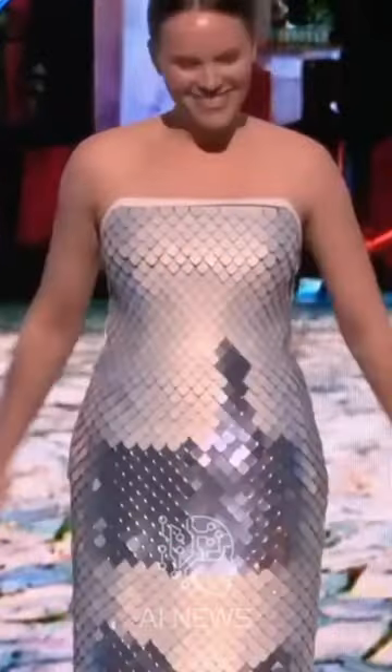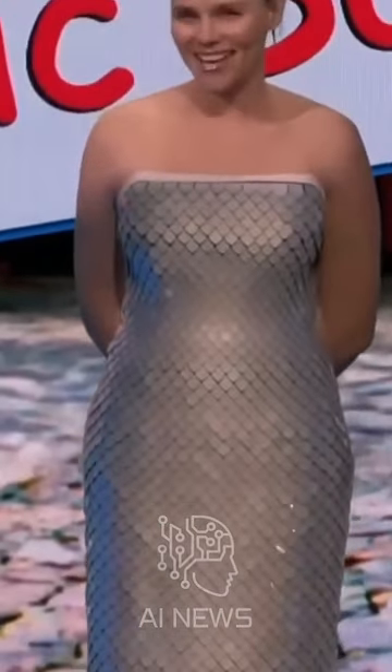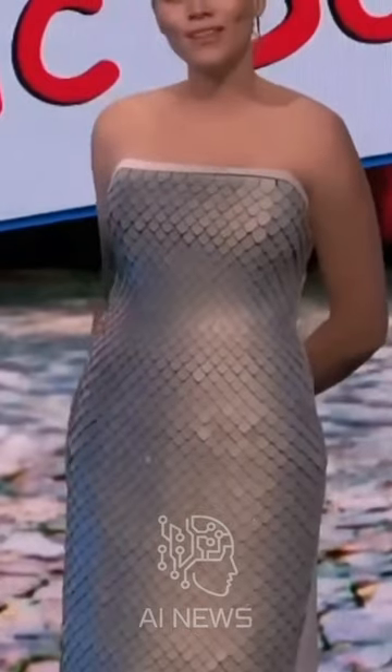A dress that brings fabric to life. Unlike traditional clothing, which is static, Primrose allows me to refresh my look in a moment.